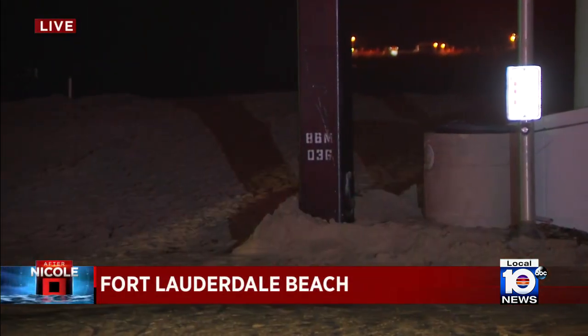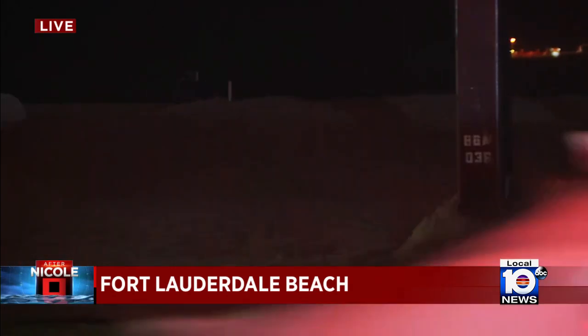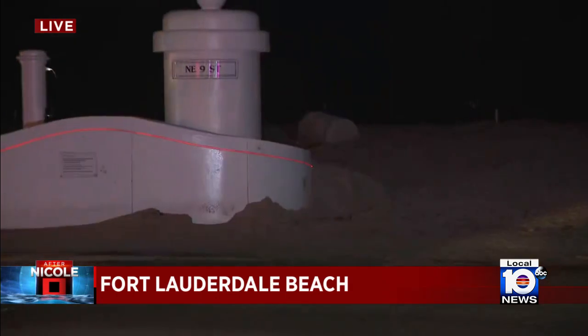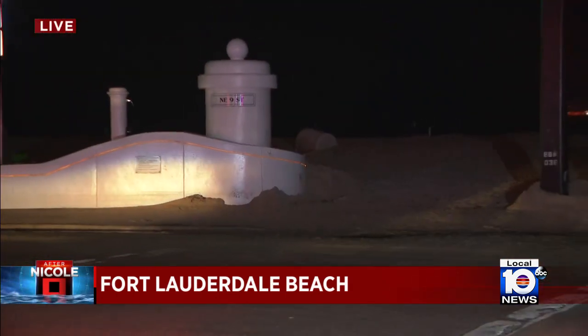Sand crews have been very successful in getting sand off the street and at least closer to the shore, although they still have to move it much closer to the shoreline. This is a process that will be ongoing. Repairs to those piers will be timely and costly, something that could take months if not years. The Army Corps of Engineers will be assisting officials in Broward County in determining which areas of the shoreline need the most immediate attention.